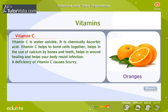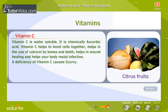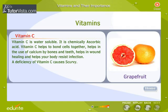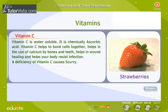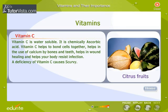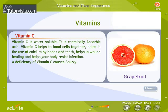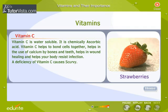Vitamin C is water soluble and is chemically known as ascorbic acid. Vitamin C helps to bond cells together, aids in the use of calcium by bones and teeth, helps in wound healing, and helps your body resist infection. A deficiency of vitamin C causes scurvy. Vitamin C is found in oranges, limes, citrus fruits, green vegetables, tomatoes, grapefruit, guava, broccoli, strawberries, and cabbage.